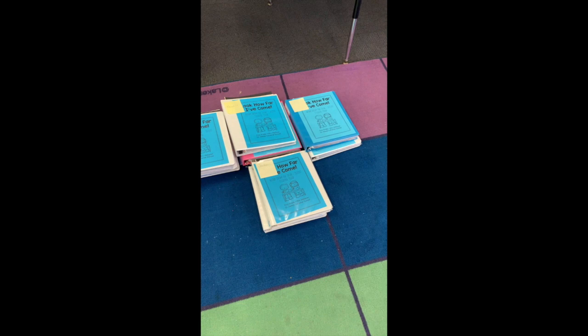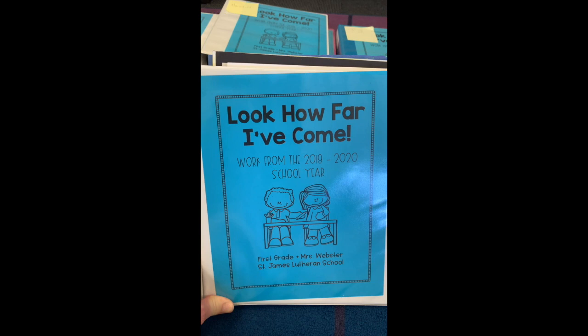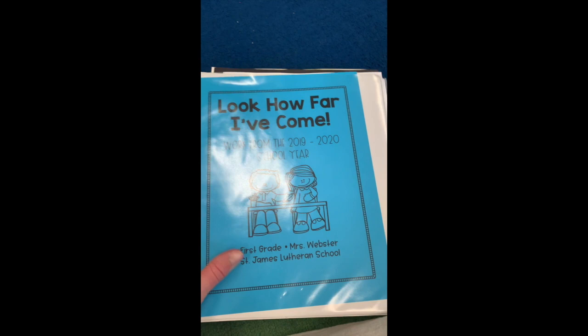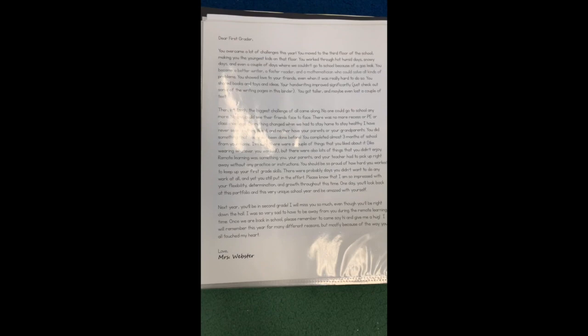Jordan's is right here on top. On the front it says 'Look How Far I've Come — Work from the 2019-2020 School Year, First Grade, Mrs. Webster, St. James Lutheran School.' So now you'll always be able to look at this and know what the work is.